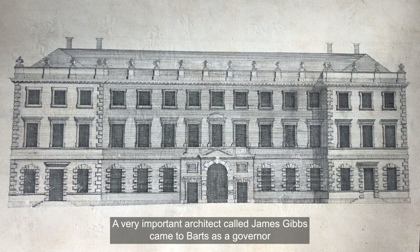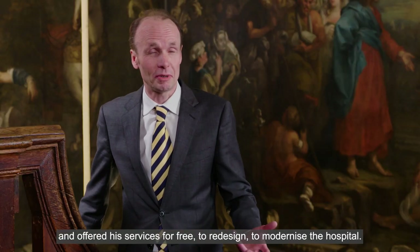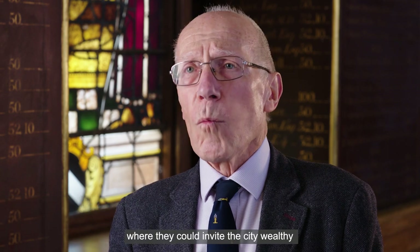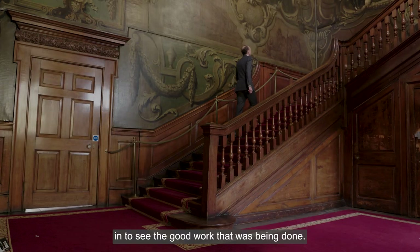A very important architect called James Gibbs came to Bart's as a governor and offered his services for free to redesign and modernise the hospital. The first building that the governors decided to put up was a grand hall where they could invite the city wealthy in to see the good work that was being done.